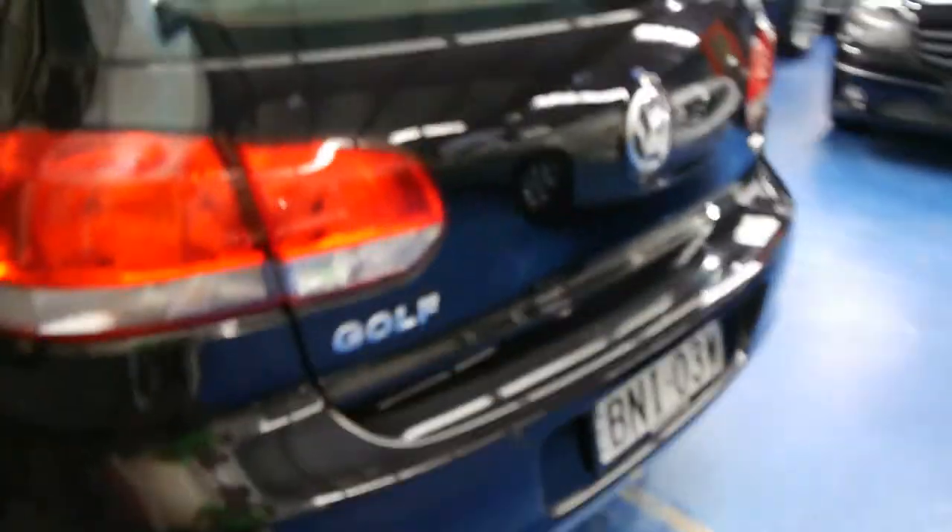It's got airbags in the seats, dash, and doors, as well as parking sensors. Have a look how clean it is in the boot.